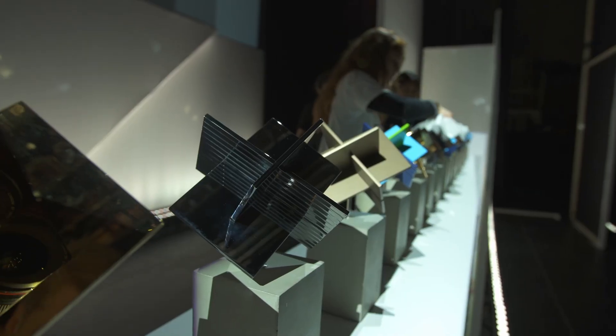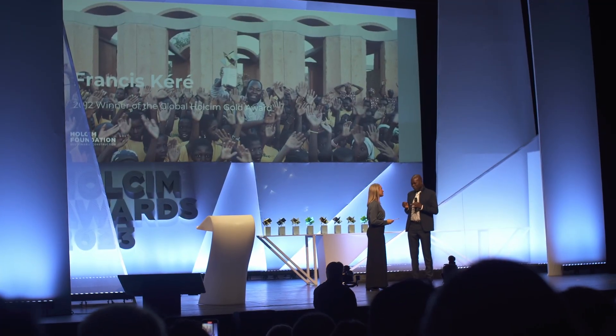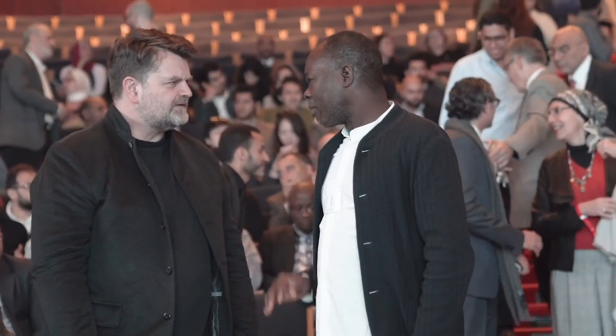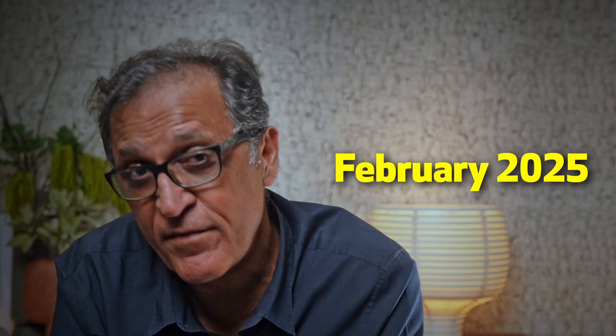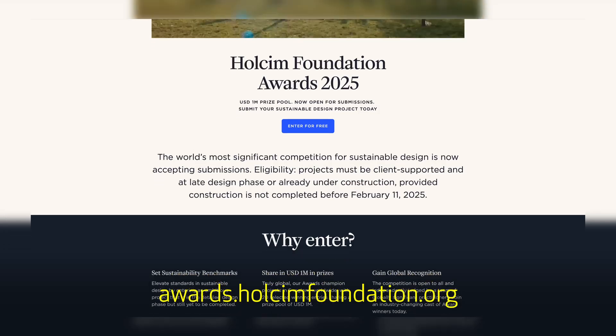Before we look at real examples, let me tell you about the world's most significant competition for sustainable design, with a total prize pool of US$1 million — the Holstein Foundation Awards. Francis Carey, the acclaimed architect, won the Global Gold Award in 2012, and since then his profile has skyrocketed. At EcoGradio, we're spotlighting the 2023 winners in an exclusive webinar series. The portal for online submissions for the next cycle is now open until February 2025, and it's free. Find out more at awards.holsteinfoundation.org.